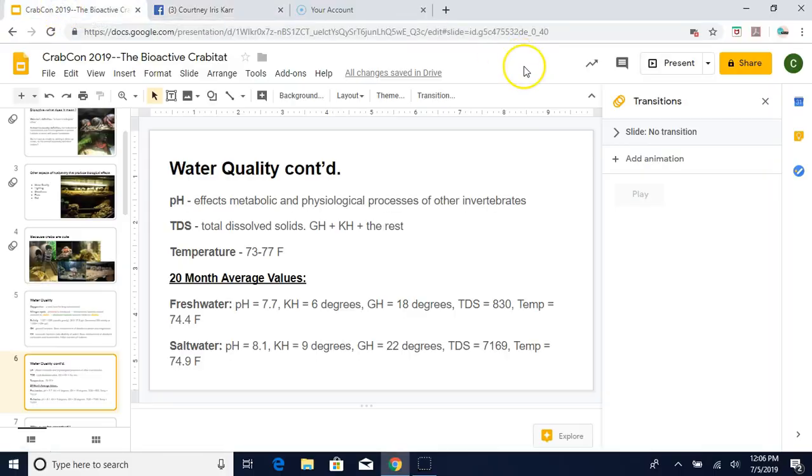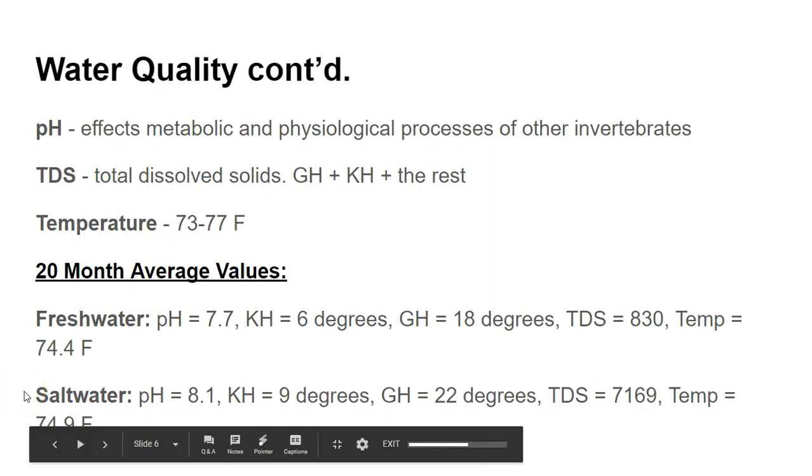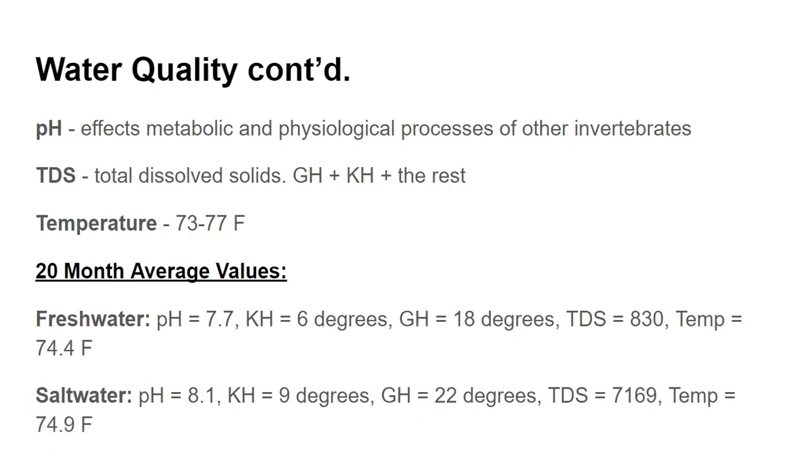It turns out that the crabs like quality water a lot. Their behavior indicates to me that the typical water recommendations are not ideal long-term for them. At the end of the presentation I'll put in a slide with the products I use to test the various aspects of water. If anyone decides to do some experimentation with water, I would love to talk and compare notes, because I do think this is a very important aspect that we've likely been missing as a whole.